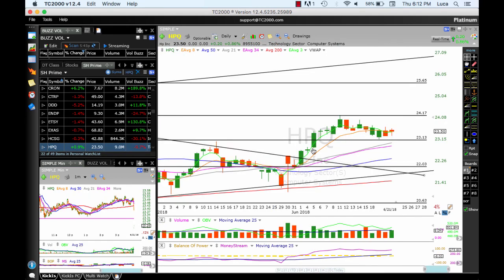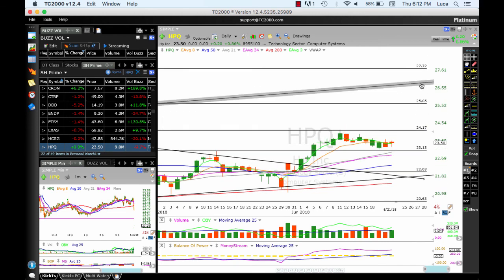HPQ — breakout, reached targets 1 and 2, consolidation. It looks okay considering how the day went on Wall Street. Targets: 24, 25.60, and top of the channel.